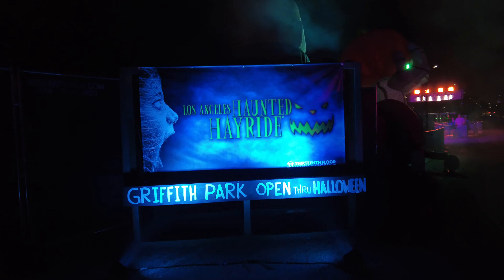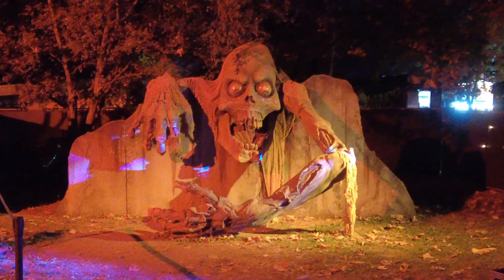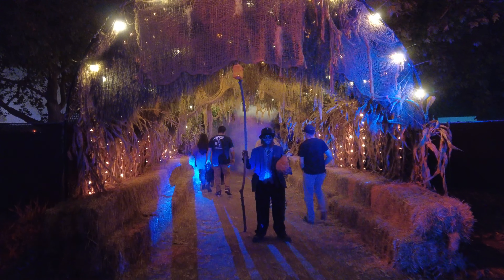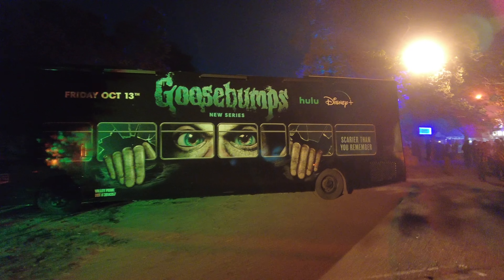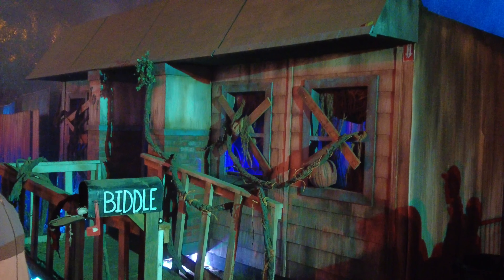Now, onto the Haunted Hayride. After being misled onto the wrong tram, sitting through an hour of traffic just to get to the Hollywood Bowl, and paying $18 to Uber back, we finally made it. After letting the staff know, they were super sweet and allowed us to bypass the line for the new Goosebumps maze, which was only open for that weekend and is the reason we came in the first place.